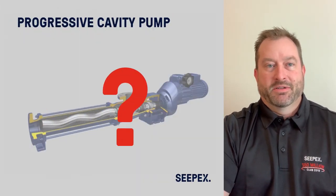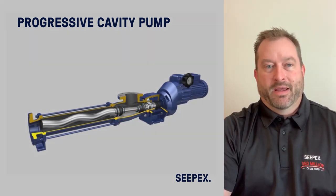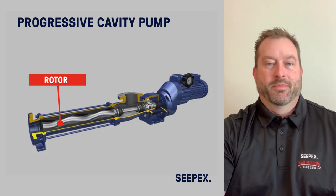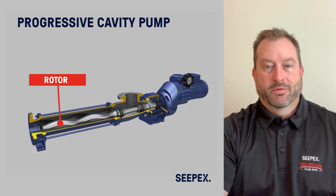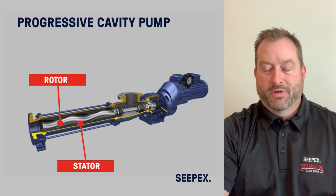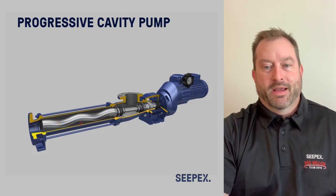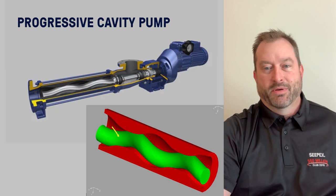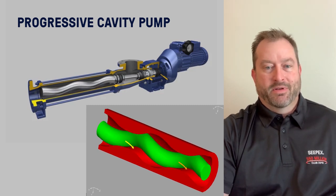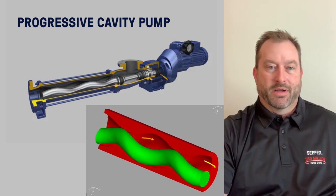So what is a PC pump and how does it work? It's a positive displacement pump comprised of a pumping element with two main components: a rotor and a stator. The rotor is the rotating portion, typically made out of steel or a metal material. The stator is the stationary portion, made from an elastomer — typically BUNA, EPDM, or Viton. Those two components go together and actually form a cavity. As the pump rotates, the cavity spirals from one end of the pumping element to the other — it progresses down the length, which is why it's called a progressive cavity pump.